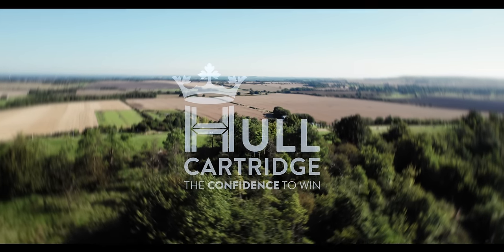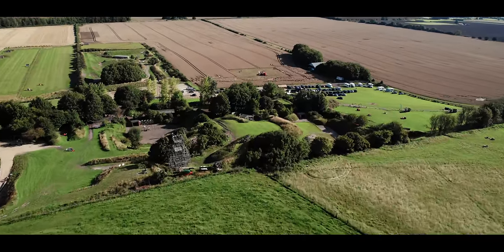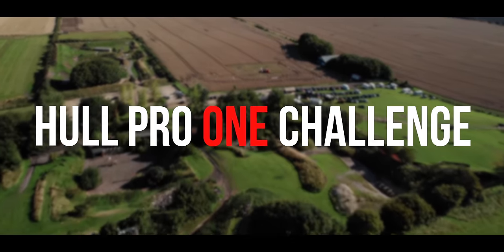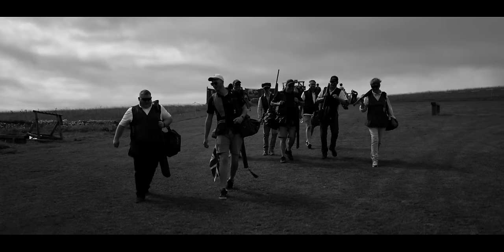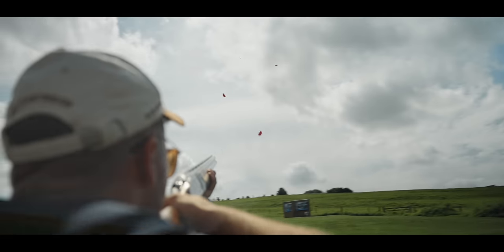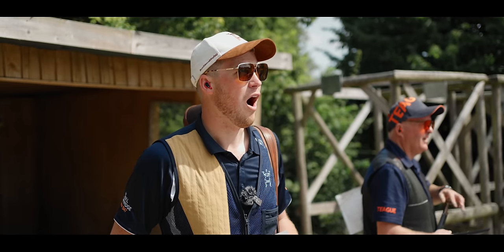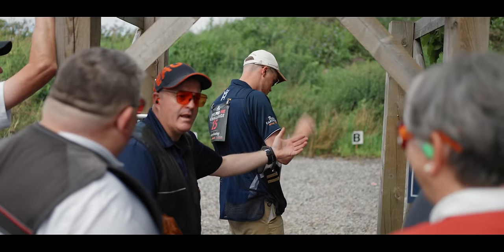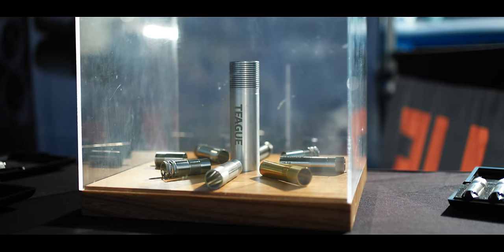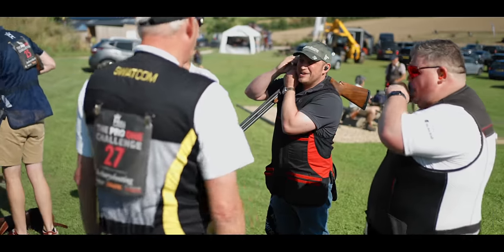When people ask what my favourite UK clay shooting competition is, the answer can only be the Hull Pro One Challenge. Every year a varied course of 120 targets tests every angle of a shooter's equipment and ability. This is where the Pro One becomes the Pro One — throwing up stuff that you weren't really mentally prepared for. On top of that, the atmosphere of this shoot is fun. A real community event with great vendors, big names and the usual Barbary hospitality.